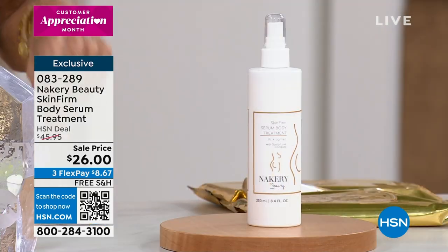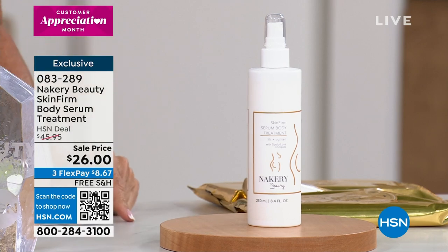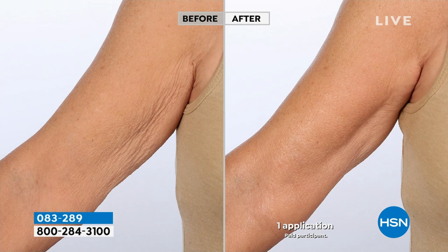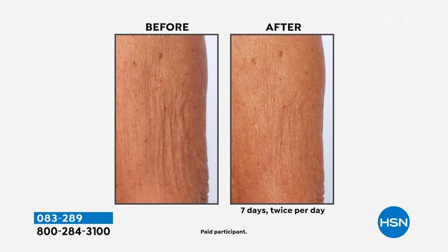Happy first anniversary! We're offering the Skin Firm at an incredible value — from $45.95 down to $26 today, free shipping and handling, in a generous 8.4-ounce size. Look at that before and after. Arms have to come out in spring — you're wearing dresses and saying, 'Wow, I've got that before look, what do I do?'